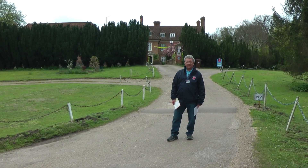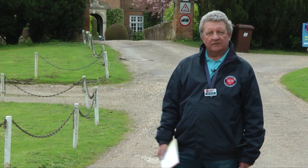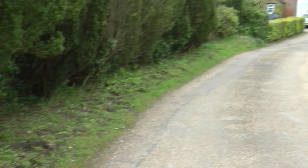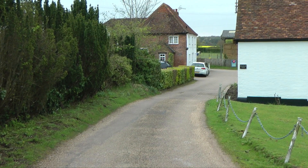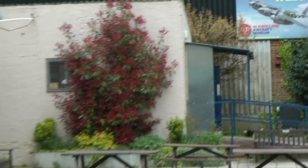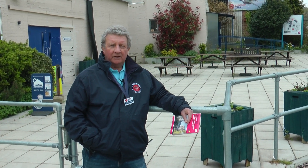Before the days of Sat Nav, to find Salisbury Hall you'd either need some local knowledge or a good map. Having been bought by de Havilland in 1938, Salisbury Hall became the location for all the prototype work to be completed on the Mosquito.